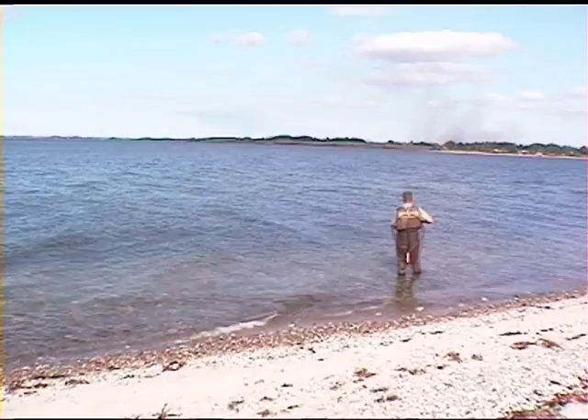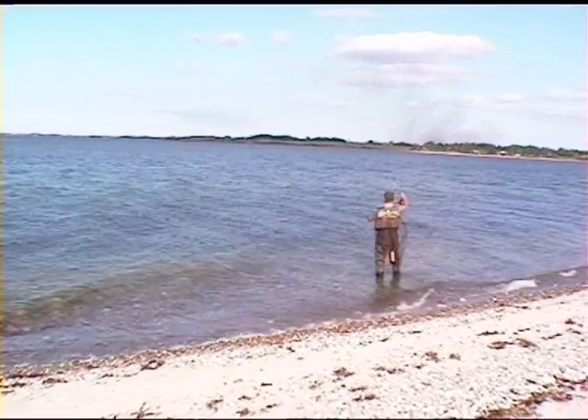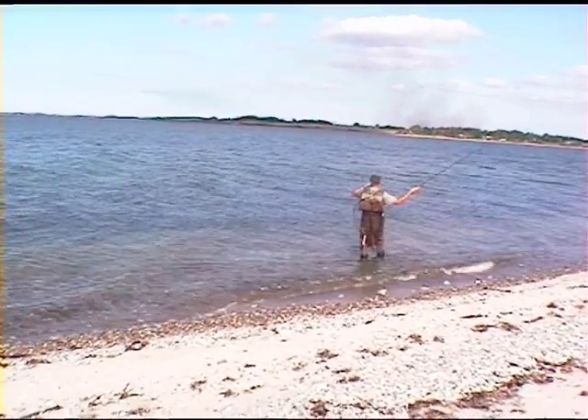Here I meet up with Michael Schultz. He comes here for many years and knows his fishing. I find it very interesting how he strips in the line. Have you ever seen anything like it?